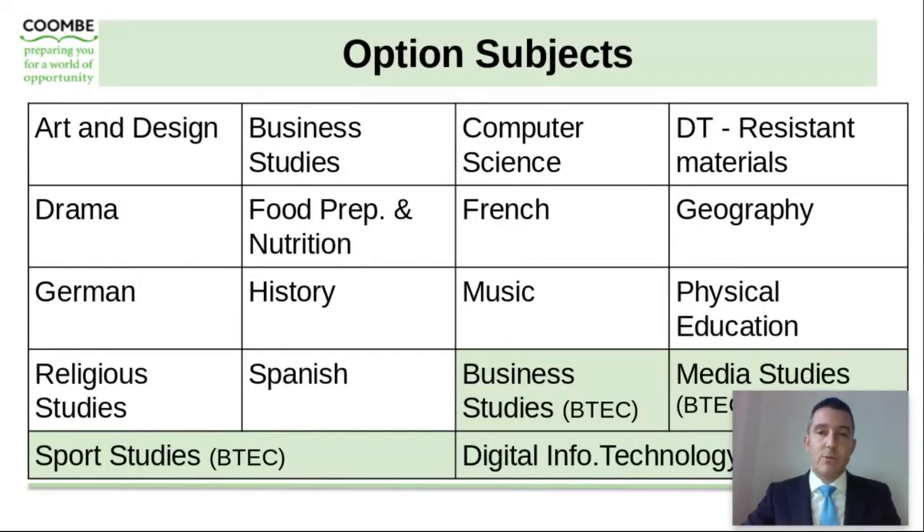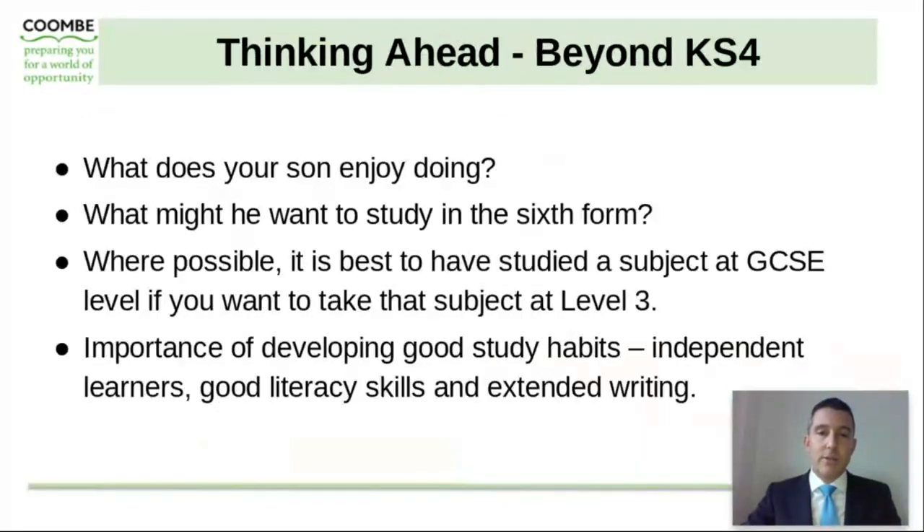The vast majority of students will be asked to choose two option subjects alongside some reserves. It's really important at this stage, when your son is choosing his courses for Key Stage 4, that he also looks a little bit beyond that and tries to think ahead. It's important that he considers what he enjoys doing and what subjects he enjoys. It's also worth considering what he might want to study in the sixth form — it's okay for them not to know at the age of 13 or 14 exactly what they want to do. If they do know what they want to study in the sixth form, we suggest it's important that they study a subject at GCSE level if they want to go on to take that subject at level three as an A level or a BTEC.